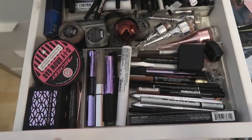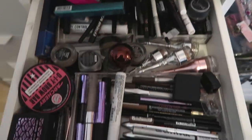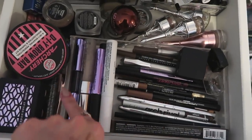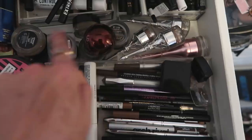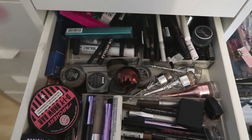I know this still looks like a mess but I've only done the eyebrow products at the front. To me this is an organized mess — all my pencils and pens here, brow gels here, brow powders, pomades, and sharpeners. Now I'm going to tackle the liners. I'm so annoyed at myself for letting it get this bad — this is about half of them. Who needs this many eyeliners?